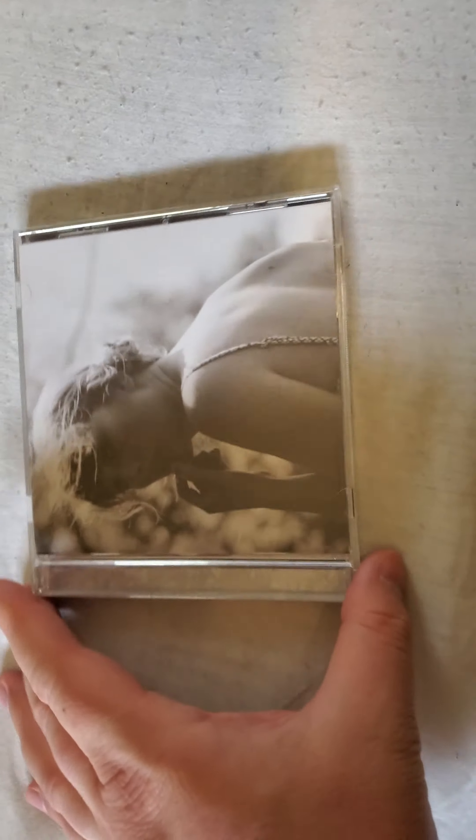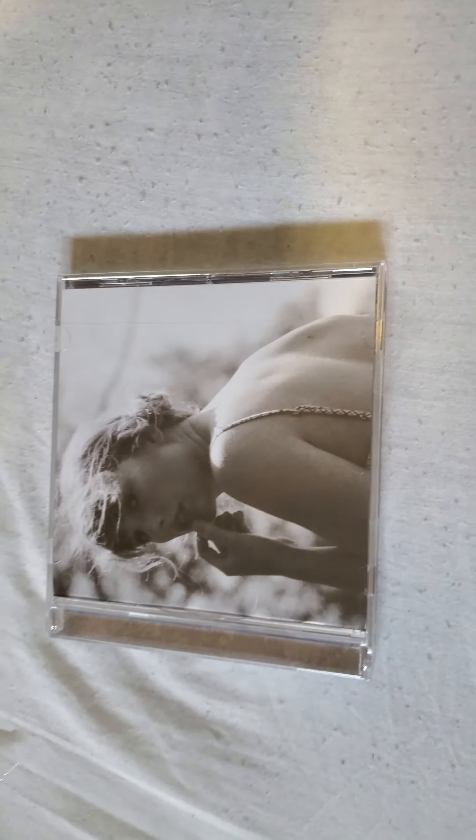Unboxing stuff with one hand is not easy. Okay, I cheated a little bit and I cut it with a knife. I know that defeats the purpose of unboxing — a lot of people watch unboxing videos because they actually want to see all that process.